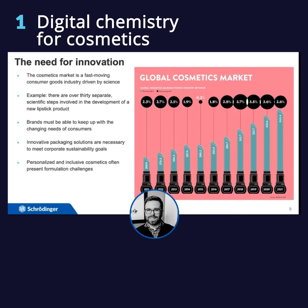There are over 30 steps, all scientific, that are involved in the development of a lipstick — everything from the formulation down to the testing and then the consumer feedback. That's a lot of information, a lot of testing, and a lot of molecular or mechanistic understanding that may or may not be available to you. There are really a lot of opportunities to innovate quickly, and that's really where computational chemistry can play an active part in guiding this process.